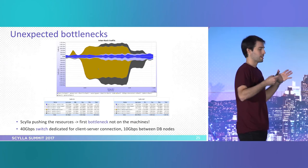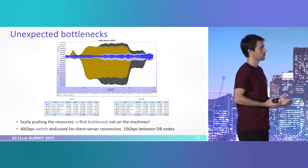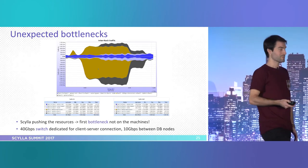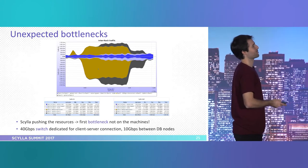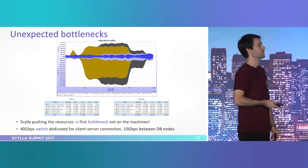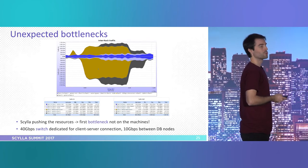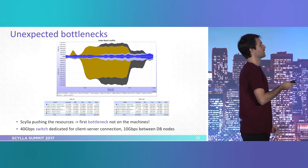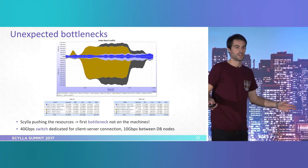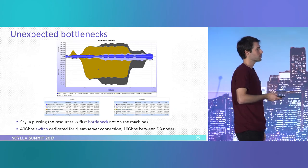We moved to ScyllaDB and said — this is so much faster, but still nothing is overloaded. So we looked at the machines but also at the switches. We were producing so much network bandwidth that we were saturating the switch. We changed our network setup on the cluster and dedicated a fast switch between client and service machines, and also ensured fast connectivity inside the ScyllaDB nodes.